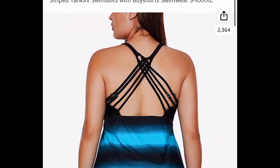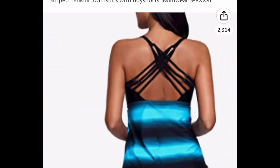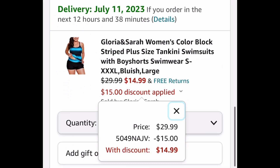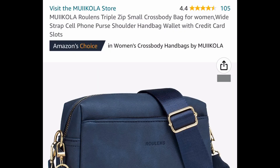Now here we have a plus size swimsuit for women — this is a tankini style and it has great reviews. I'm showing you how the back looks; this is absolutely gorgeous. It's $29.99, but go ahead and put in a code to get it for $14.99.